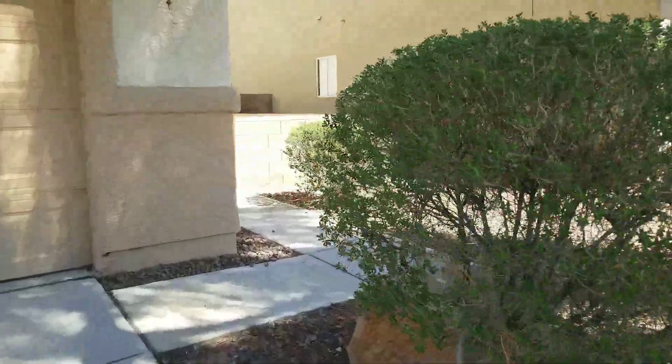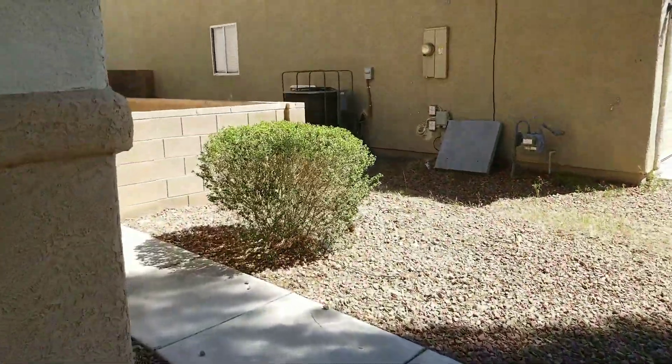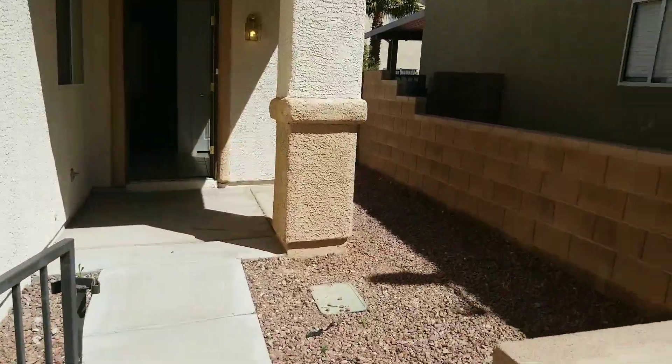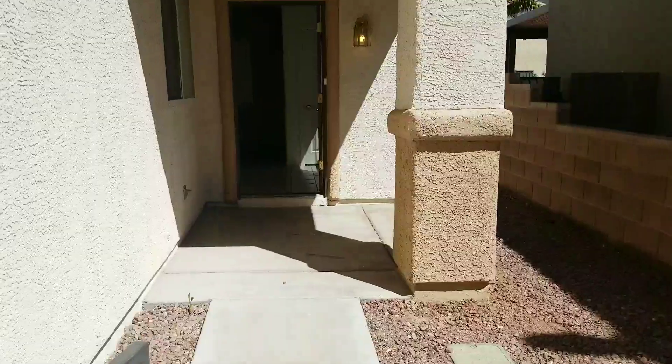I'm going to walk through and check this out. It's a three-bedroom, two-and-a-half bath, 1,736 square feet. Got a nice little courtyard right here as you walk in.